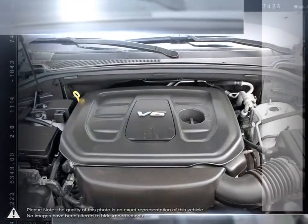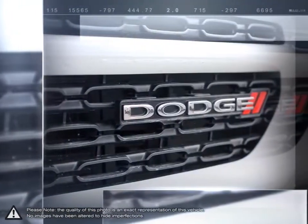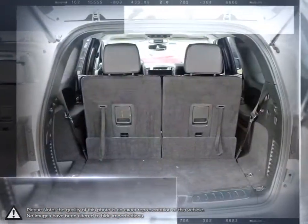Its versatility and fuel economy is also hard to compete with. Being able to fit seven passengers comfortably, leaving room for cargo space and still be able to offer serious towing capacity says a lot.